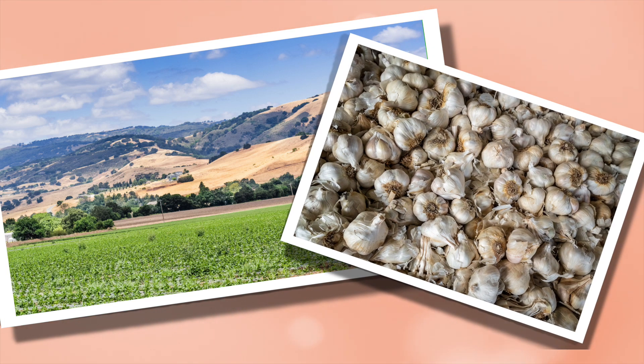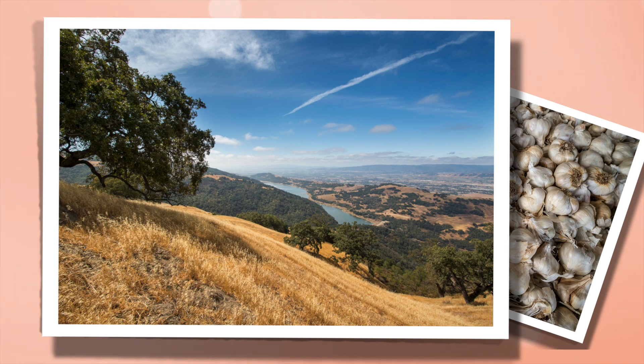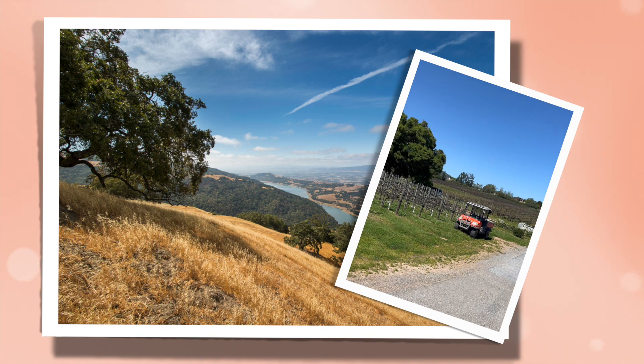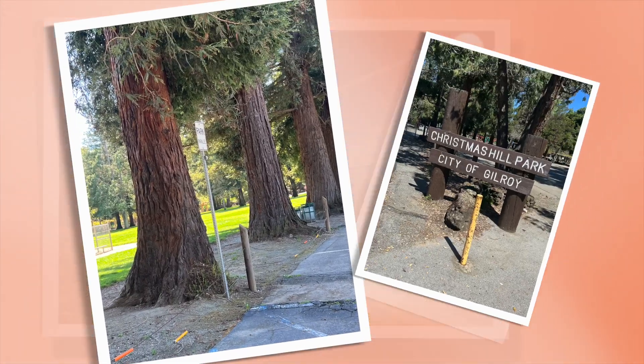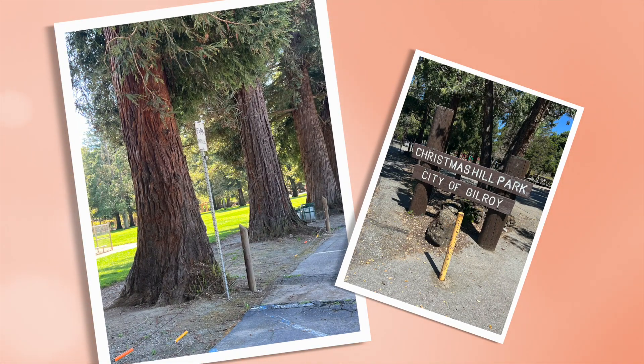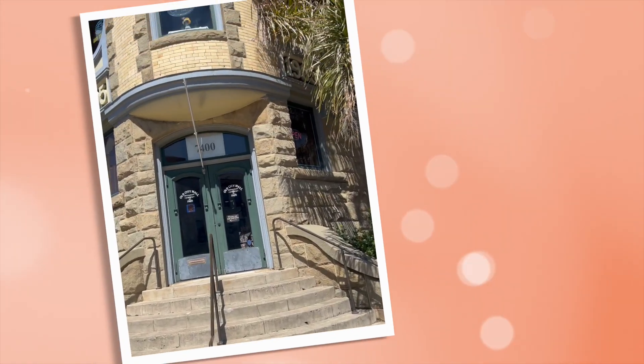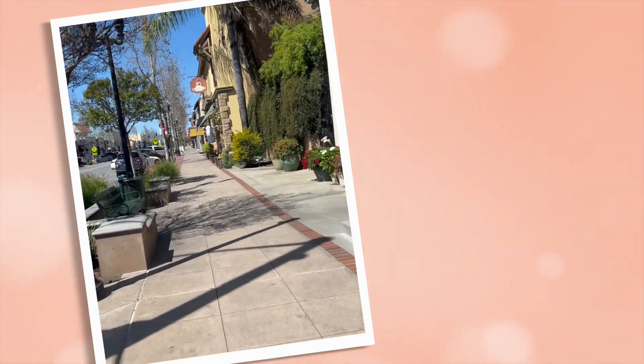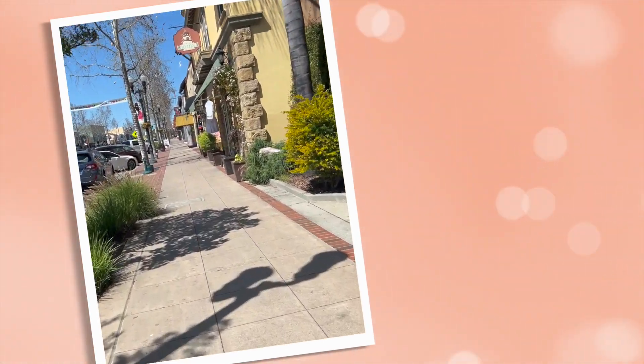But it's not just garlic that makes Gilroy special. The area also boasts eye-catching landscaping, including rolling hills, vineyards, and lots of trails. This home is located a short distance from Christmas Hill Park, where residents enjoy hiking, biking, and more. I could not end my overview without speaking to the city's super cute downtown area, lined with charming storefronts and great restaurants.